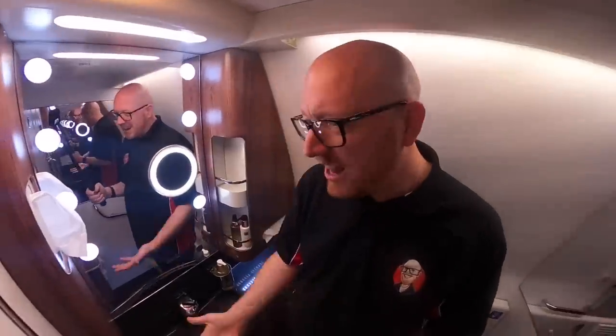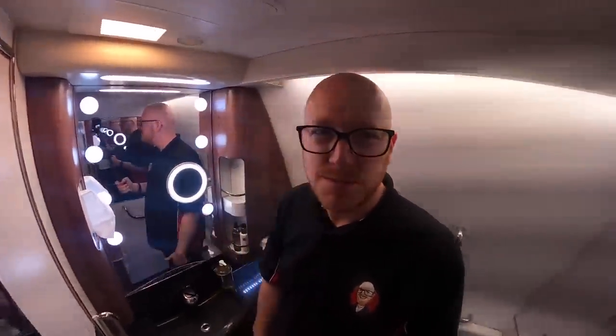How flipping cool is this plane? These Q Suites are just absolutely amazeballs. I've just come into the bathroom to come and change. Even in here — look at this — mahogany effect on the walls, nice little lamps there so I can do my makeup and things, as us YouTubers tend to do.